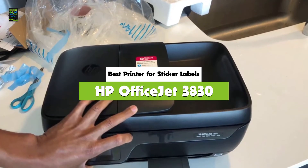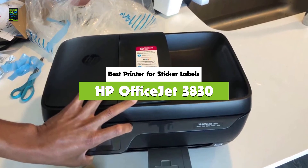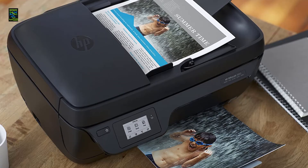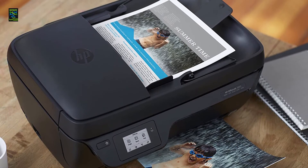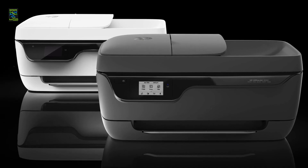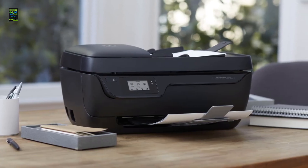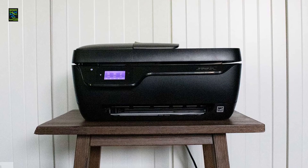Number 2: HP OfficeJet 3830. If you are looking for a perfect printer for stickers, the HP OfficeJet 3830 all-in-one wireless printer will do a good job. It is a product that any business owner will find ideal for printing planner stickers and a range of other sticker types. At 20 pages per minute, the OfficeJet 3830 is one of the fastest all-in-one printer models in the market. The device is also pretty easy to set up and use — you can easily connect it to your phone, tablet, iPad, or PC without notable challenges.